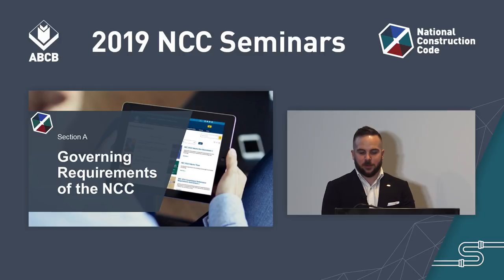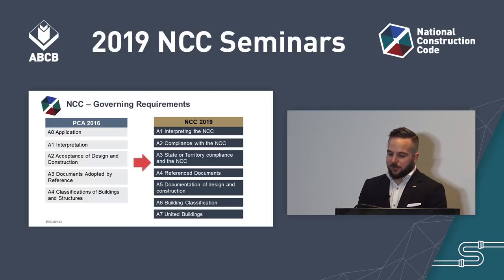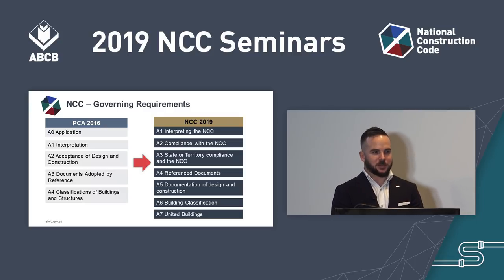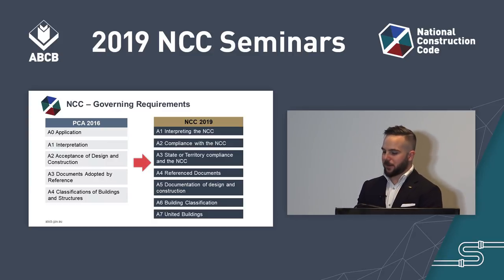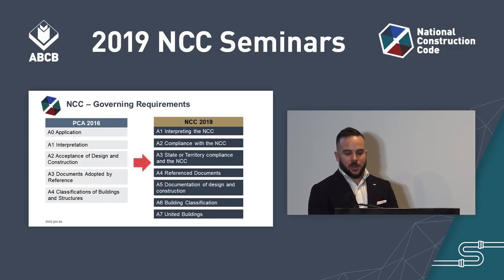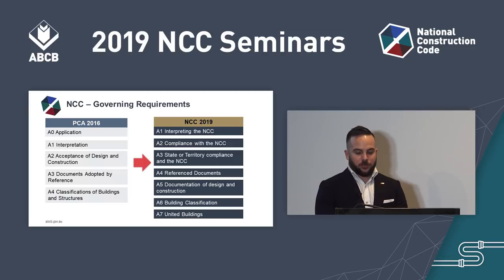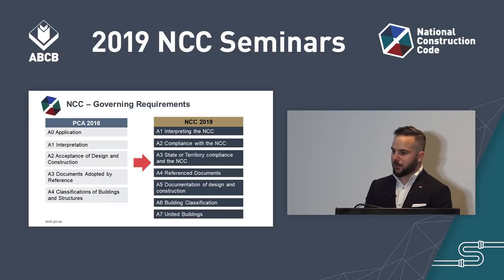Moving on to the changes to the Plumbing Code, we'll start with Section A, the Governing Requirements. It was found that there were three different volumes of the code with three different structures, which was making it very difficult for practitioners. Section A of the PCA for 2016 and NCC 2019 now shows that all three volumes share a common Section A. Section A contains information about how to use the NCC, what a performance solution is, what building classifications are, and all the governing requirements.